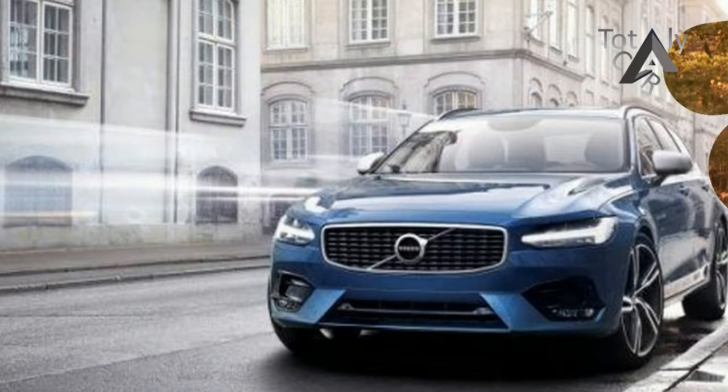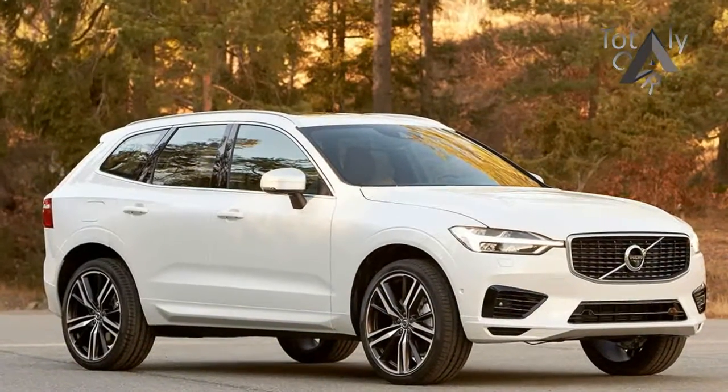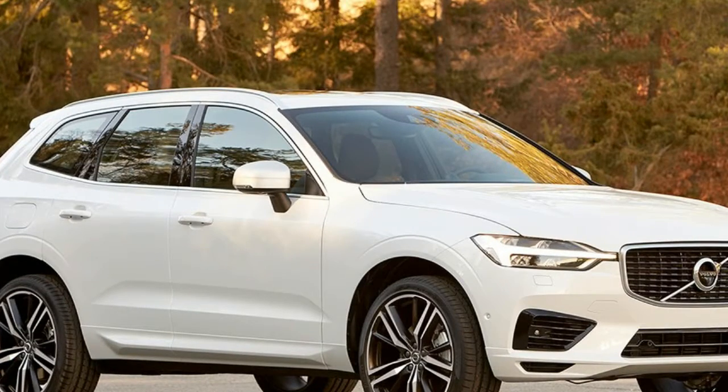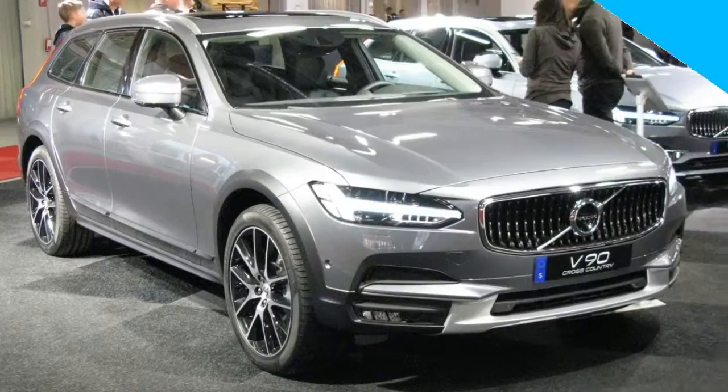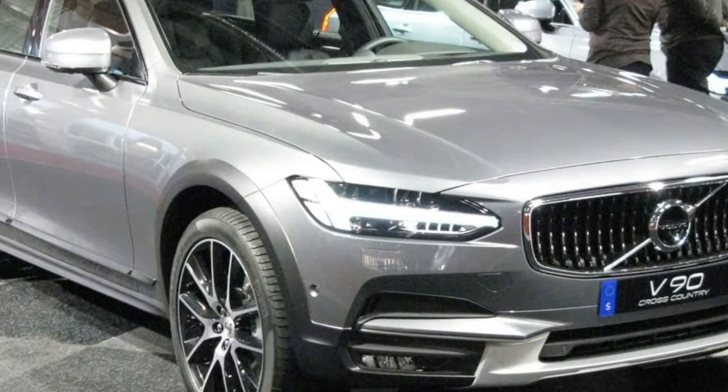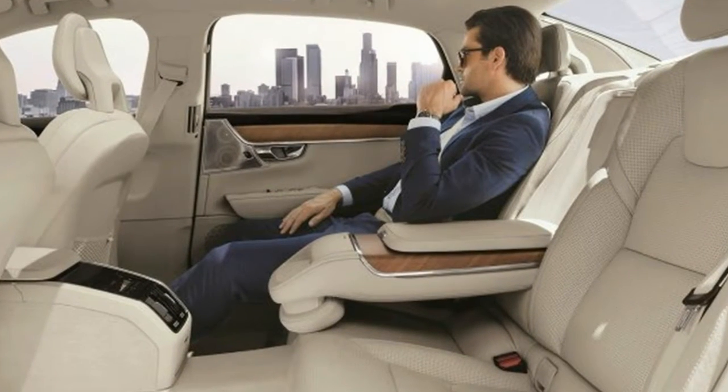There are a trio of underhood choices to make. A turbocharged 2.0-litre four-cylinder in the S90 T5 making 250 horsepower, and a supercharged and turbocharged 2.0-litre four-cylinder in the S90 T6 producing 316 horsepower.